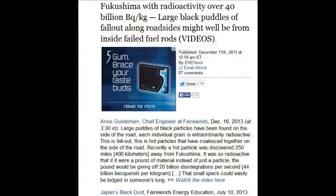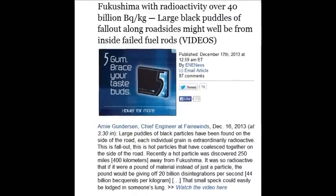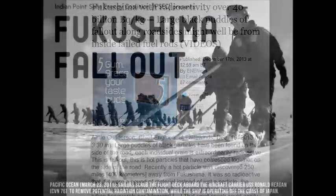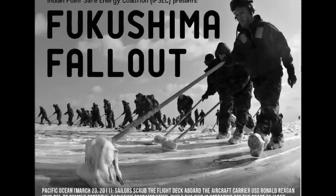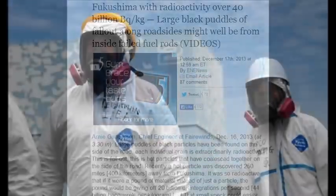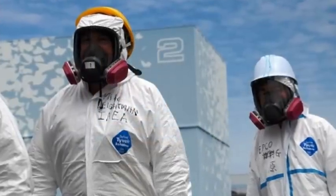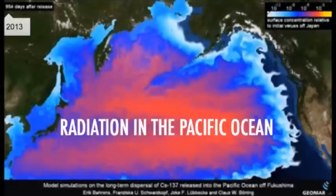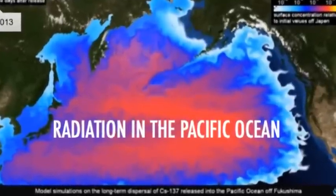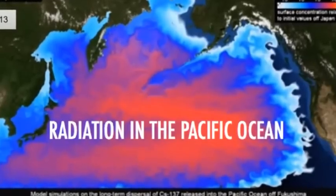Fukushima radioactivity over 40 billion becquerels per kilogram was found 400 kilometers away in Tokyo. That means all the way from Tokyo to Fukushima's prefecture is filled with these massive hot particles. The whole country is polluted — the entire country, the entire planet.